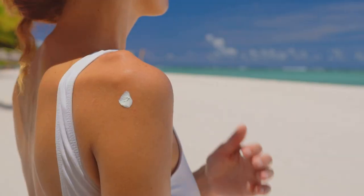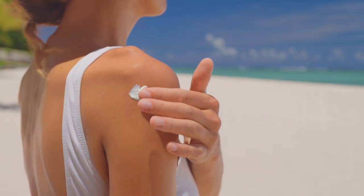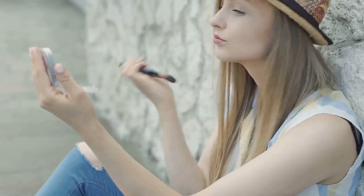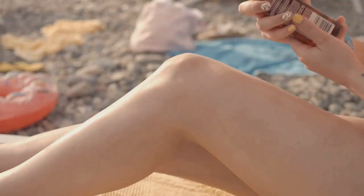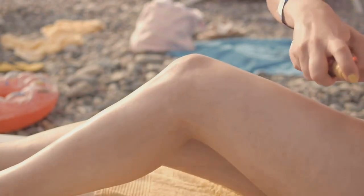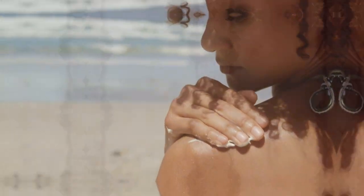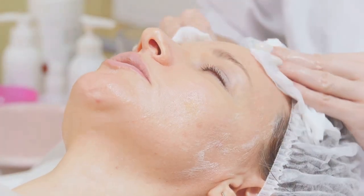Sunscreen is your BFF — it protects your skin from harmful UV rays, which can cause dark spots and premature aging. Even on cloudy days, wear a broad-spectrum sunscreen with an SPF of 30 or higher. Apply it after your serum and before makeup, and reapply every two hours, especially after sweating or swimming. Sun protection is the best way to prevent future dark spots.